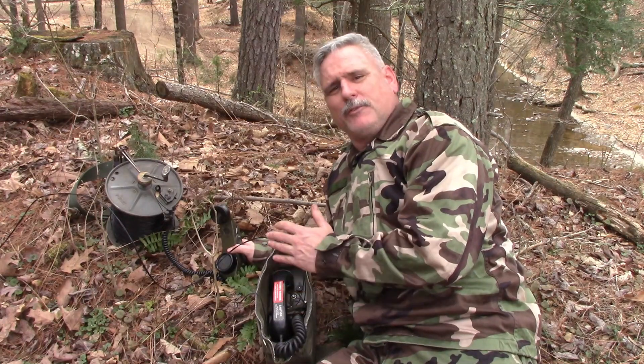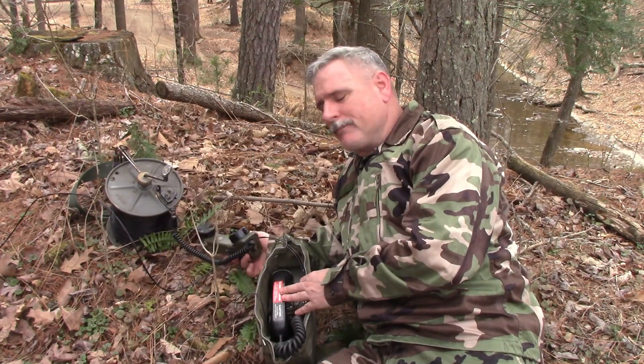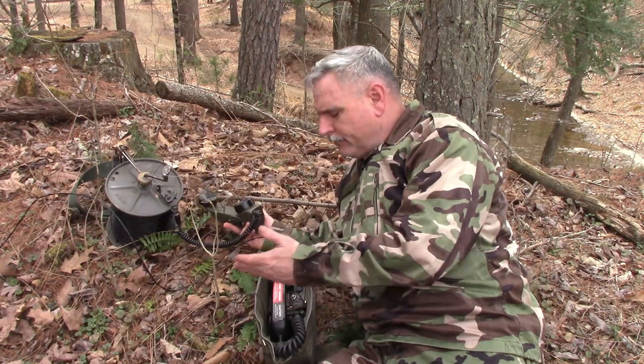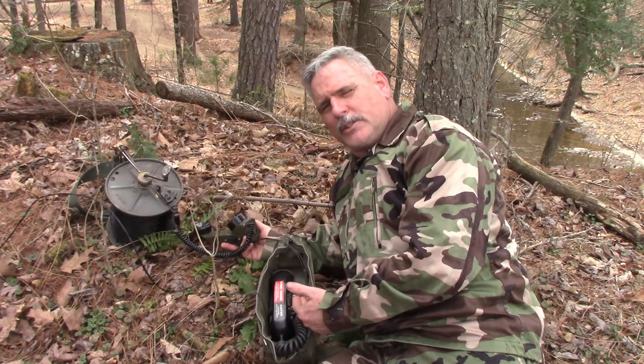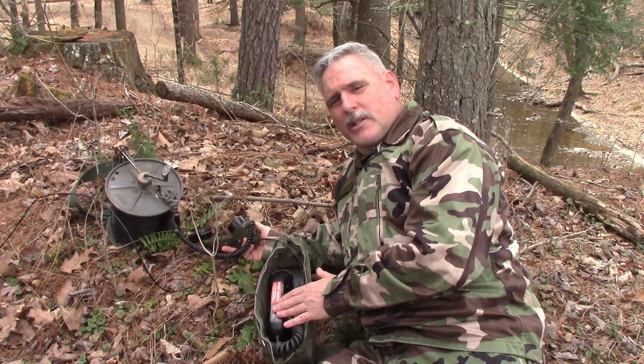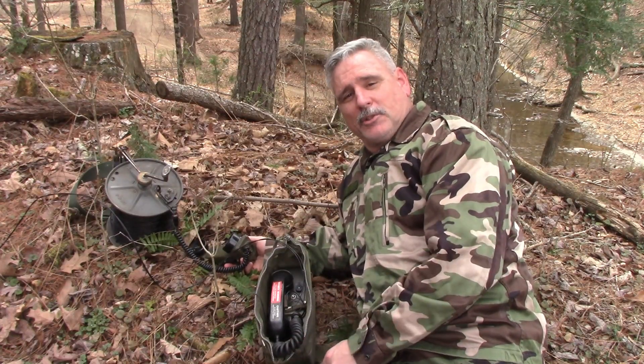Drawback to this phone system: because it's battery powered, if your batteries go dead and your TA-1s are calling in, you're not going to know. I've confirmed that powering the TA-1 doesn't work on the TA-312 without batteries in it. That's the responsibility of this operator to make sure his batteries are up. I've never actually encountered a situation where the batteries went dead, but it is a possibility.